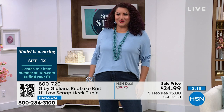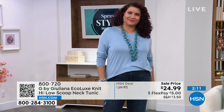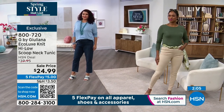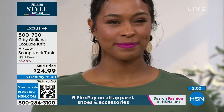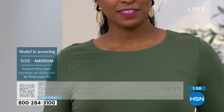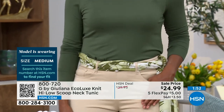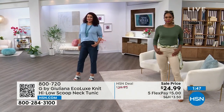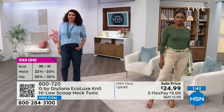Annette is wearing this in that beautiful soft blue — they're calling it denim, but it's more like cornflower. She normally wears a size 1X and is in her 1X. Danya, wearing that beautiful thyme color, normally wears a size 6, 8, or medium — she's in her normal size medium. This is all machine wash, easy to care for. These are those essential little pieces that you reach for over and over again.